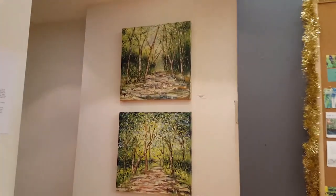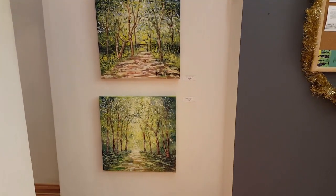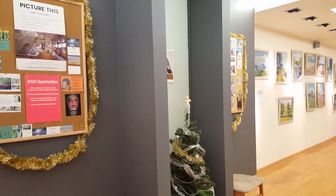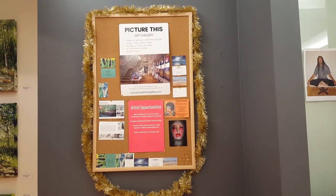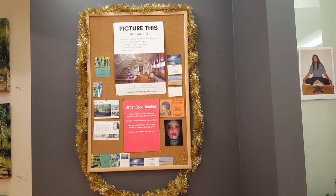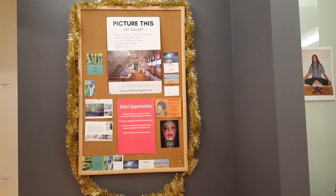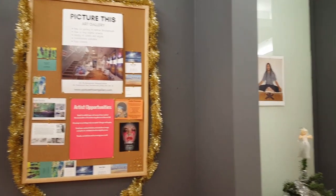These are some of my trees - I've got many more tree works available online, do have a look. Here's our notice board with a bit of a Christmas theme. We've got opportunities for artists - we are getting quite a lot of applications at the moment, but we're always on the lookout. If you would like to apply to exhibit with us, please go ahead. At this stage we are charging for wall space and commission.